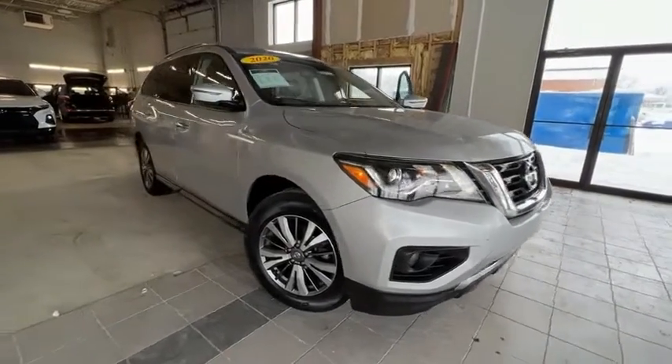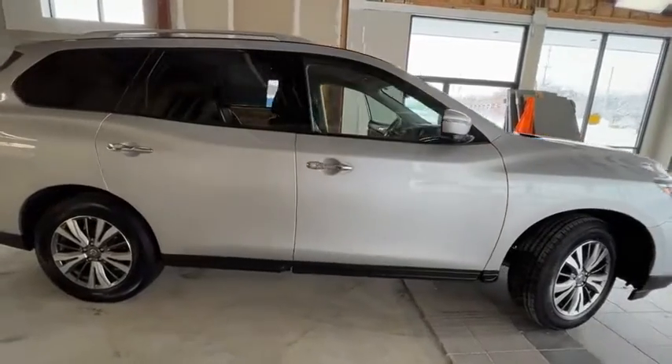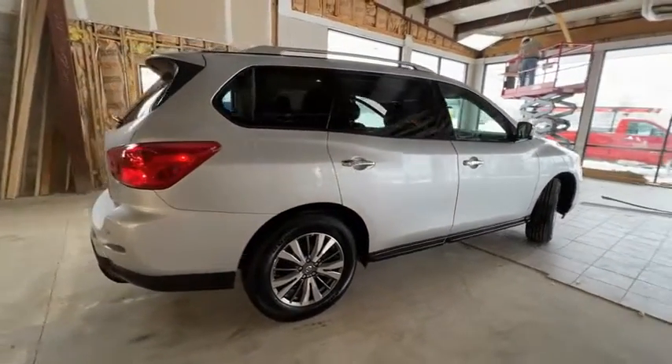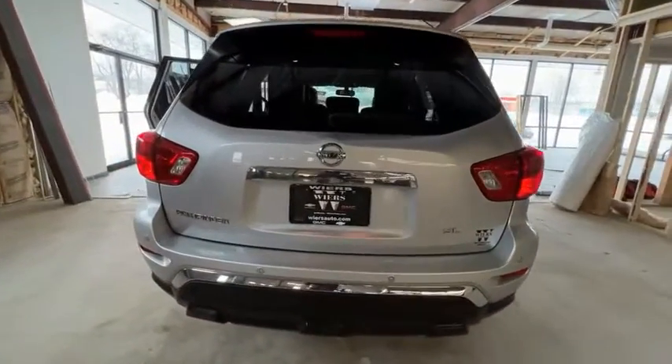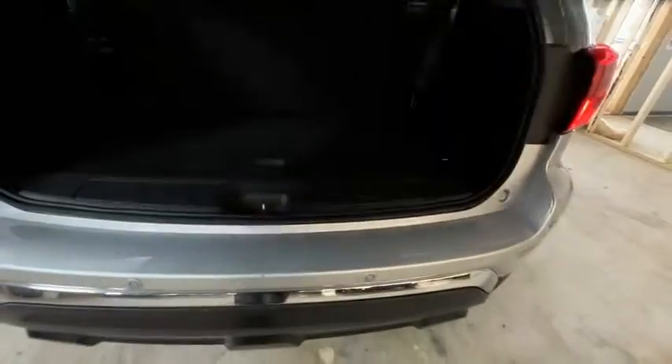Stop by and take a look at the 2020 Pathfinder. The Pathfinder has a premium interior with three rows of seating for up to seven passengers, as well as versatile seating and cargo configurations. This SUV appeals to both truck lovers and car lovers. This vehicle has less than 55,000 miles.